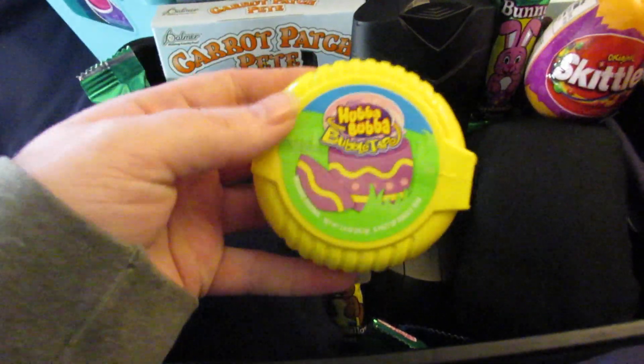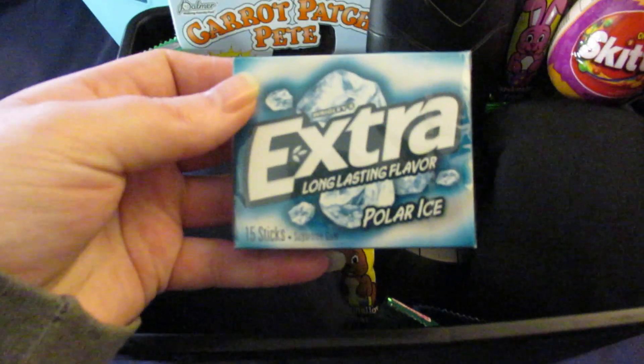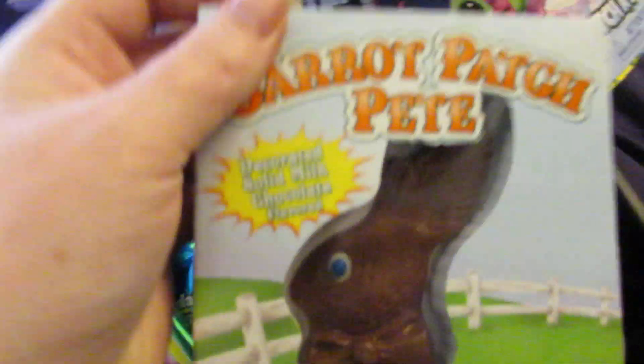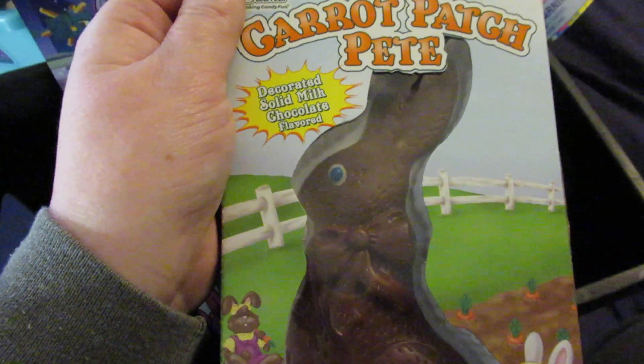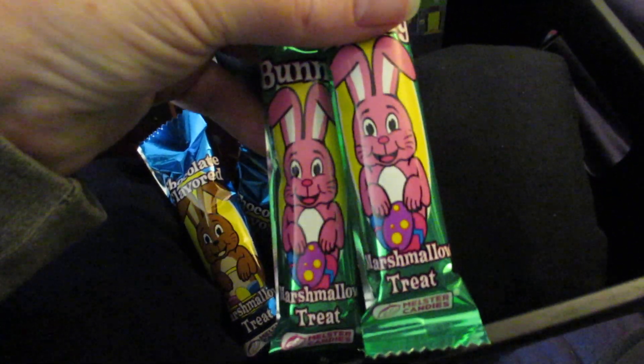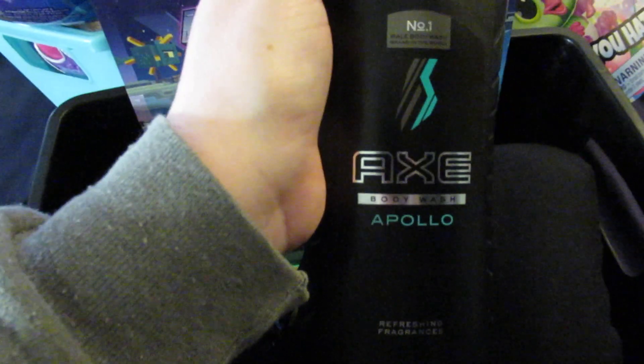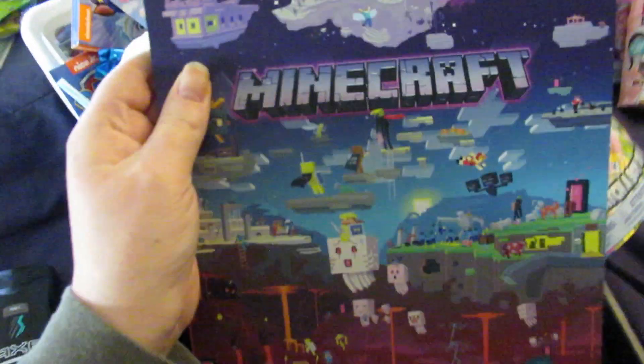Starting with my 17-year-old stepson's Easter basket: he got some Hubba Bubba bubble tape, some Extra polarized gum, a Skittles egg, a carrot patch solid chocolate bunny, a pack of milk chocolate M&Ms, four regular chocolate-covered marshmallow bunnies, and three chocolate-covered chocolate marshmallow bunnies. He's also getting Axe body wash, Axe body spray, Axe deodorant, and an Axe shampoo I haven't picked up yet.